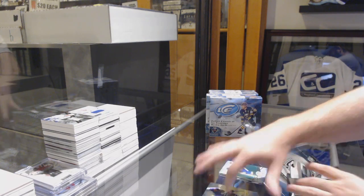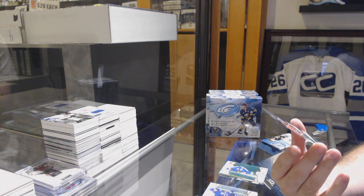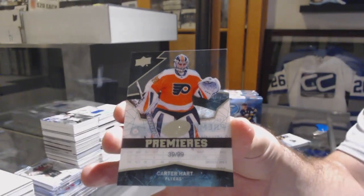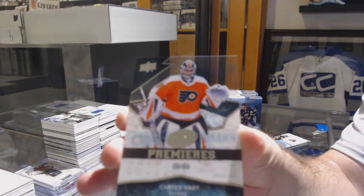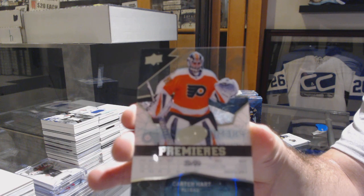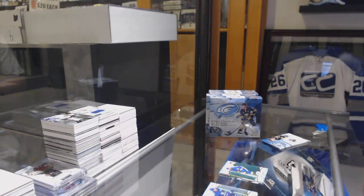And what did I tell you guys? 99 ice rookie for the Flyers — Carter Hart! Ice rookie to 99, Carter Hart. Congrats to Philadelphia.